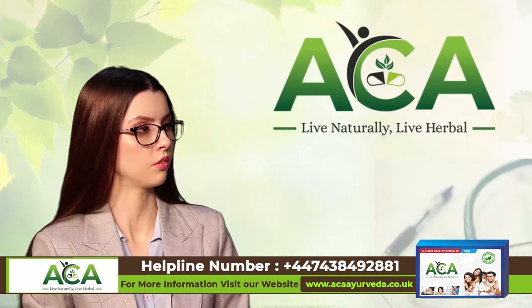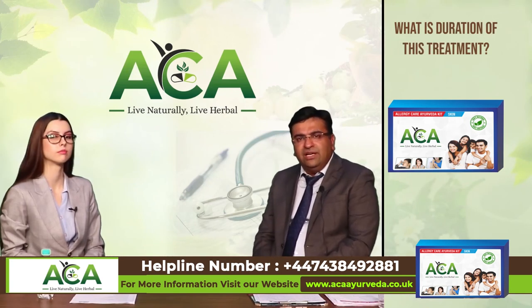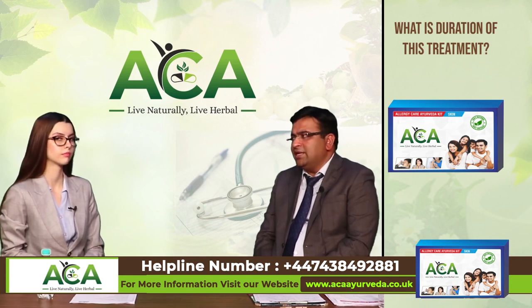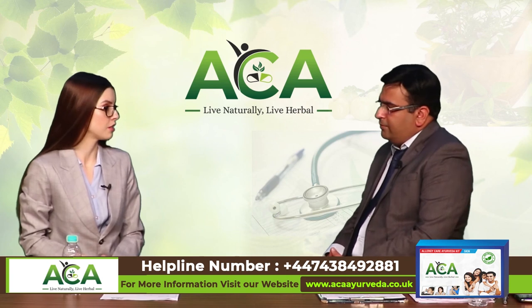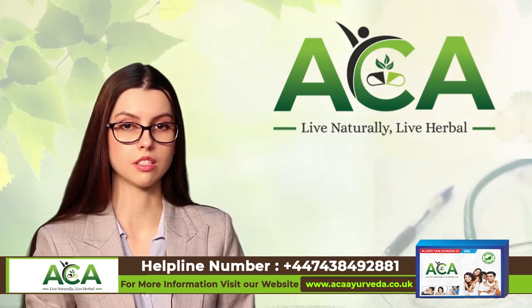What is the duration of this treatment? The duration of herbal treatment for skin allergy usually lasts from 3 to 6 months, depending on the severity of the disease. Because herbal treatments do not have side effects, these treatments can be taken for a longer period of time. Thank you so much doctor for joining us today and giving us so much information about skin allergies. We know how much herbal treatments can help.